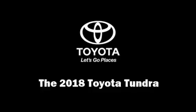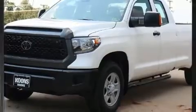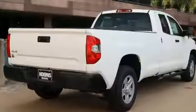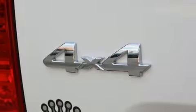Take command of the road in the 2018 Toyota Tundra. This four-door, six-passenger truck is ready to drive off the showroom floor. Under the hood you'll find an eight-cylinder engine with more than 350 horsepower.